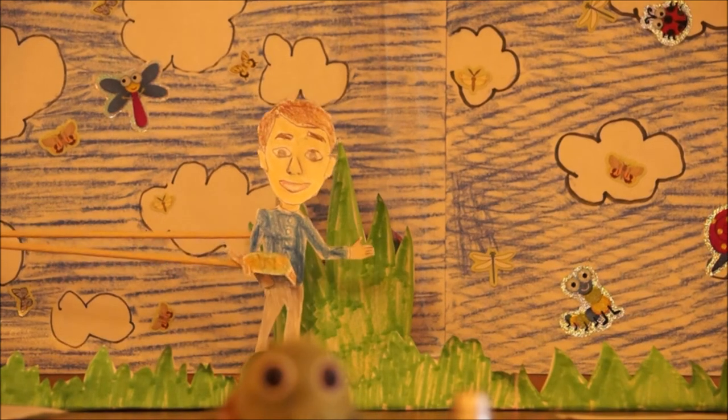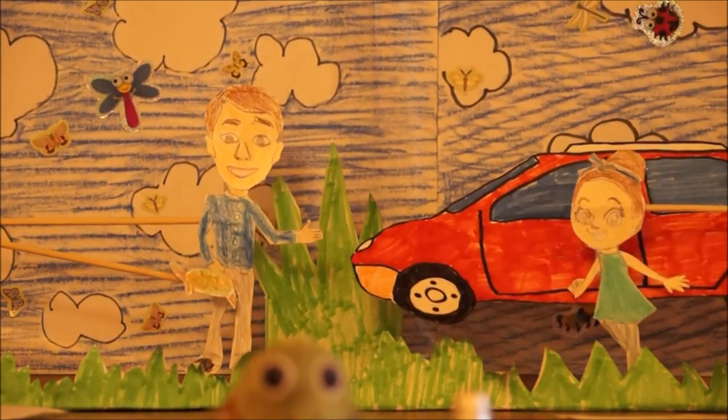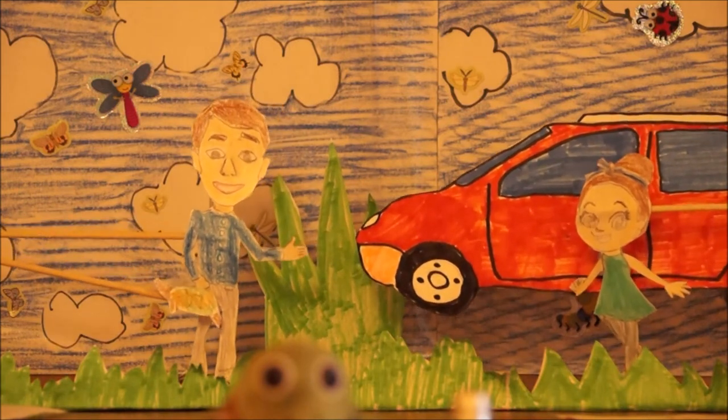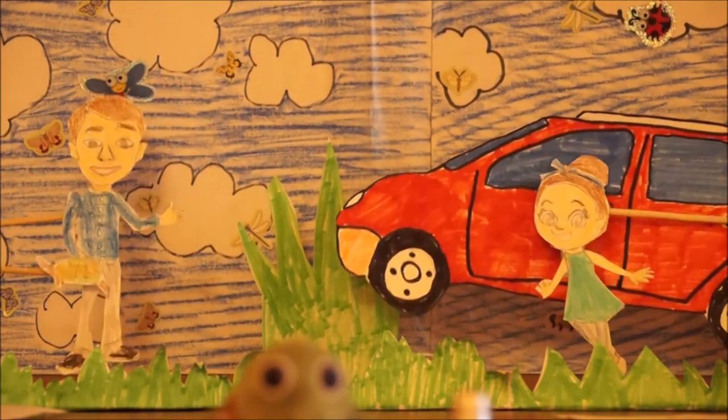Mike explained that all wild creatures should be left in the wild. They needed a certain habitat — a place that had the kind of food and homes they needed to survive. So Boyd was taken back to his home.